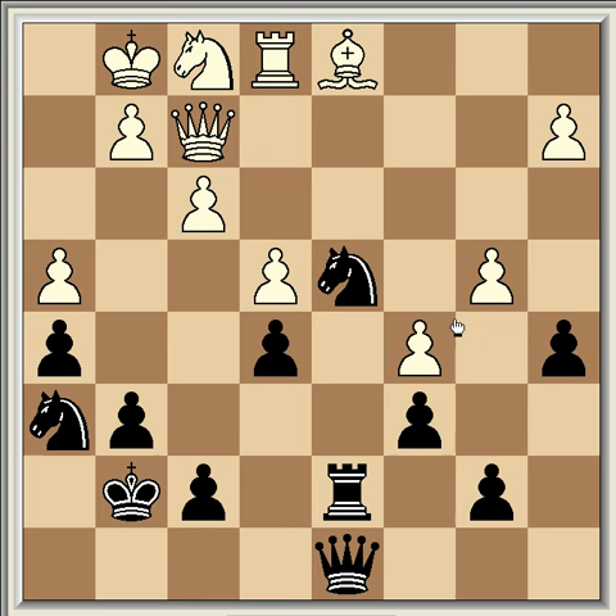White's pieces are starting to get overloaded and passive on the back rank, whereas Black's pieces are coordinating well. When one side has several weaknesses to defend, they're going to have difficulties and will have to make concessions, maybe lose some material, and Black will be able to gradually wear them down.